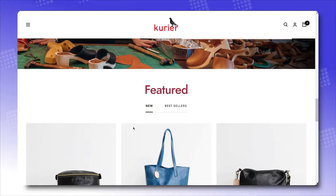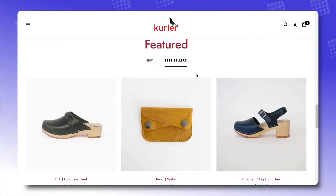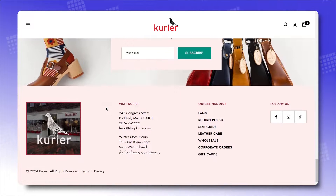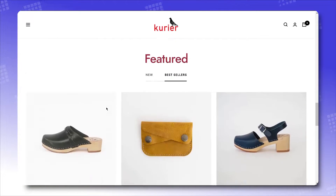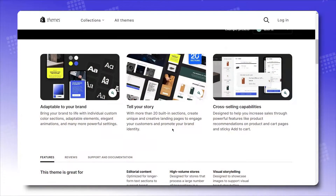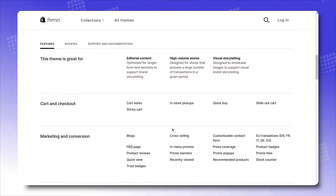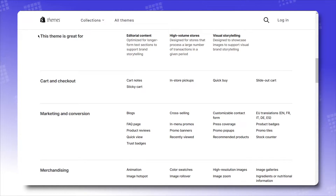Cashmere, automation add-ons, handcrafted leather goods — at first glance, one can already tell upon surfing these stores that not every product can be conceived right away. Therefore, having a way to explain the concept to customers is the best option for these types of brands, and Focal does just that.